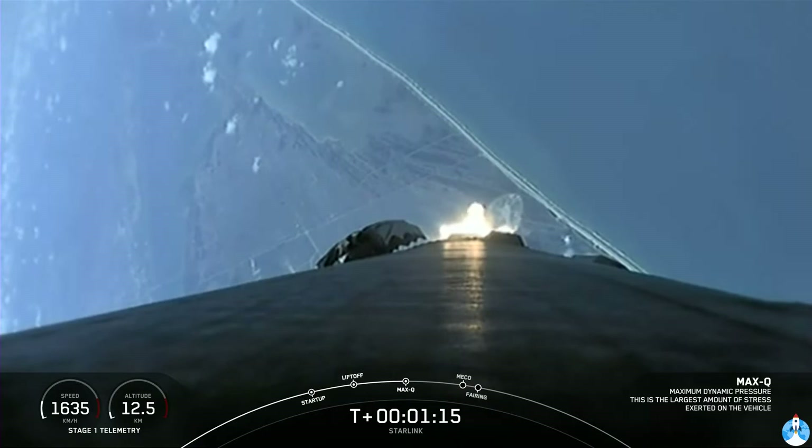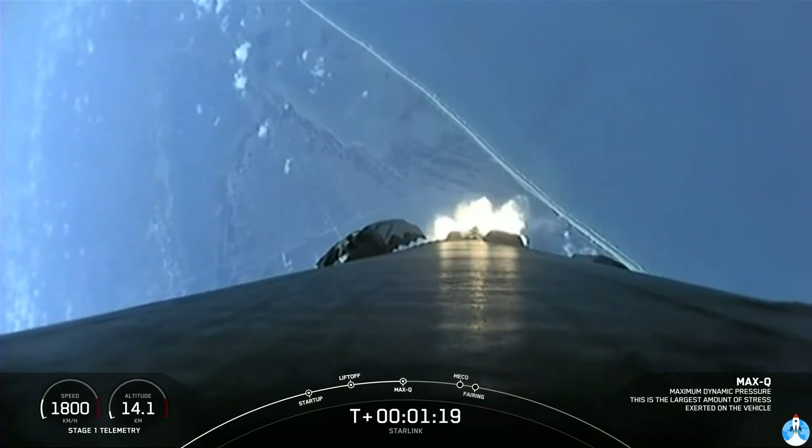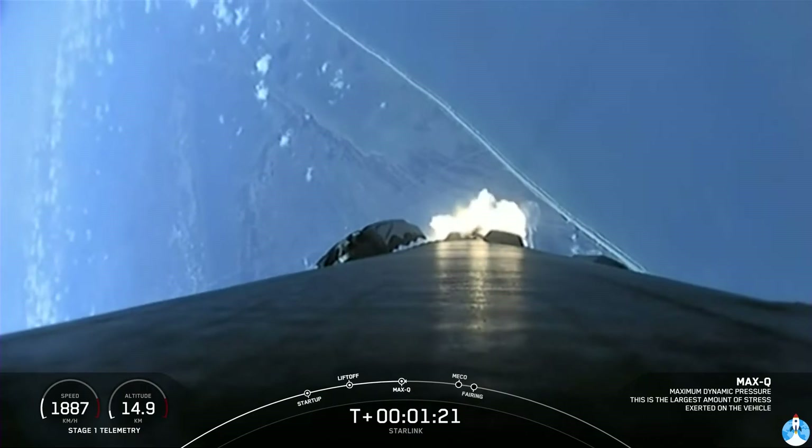Max Q. And there was max Q. We are getting some great views of this daytime liftoff.